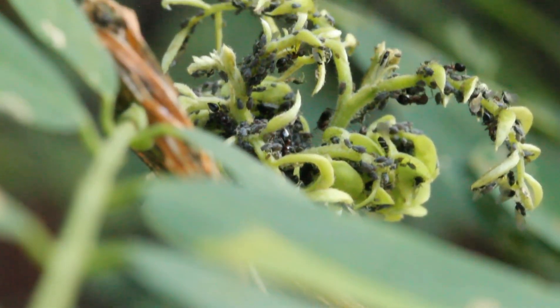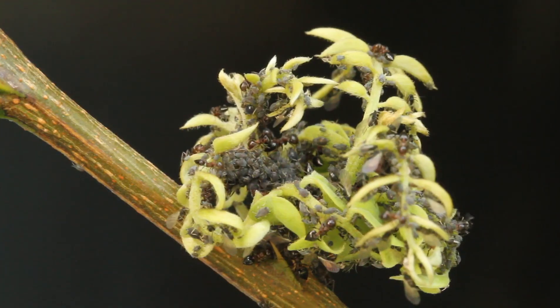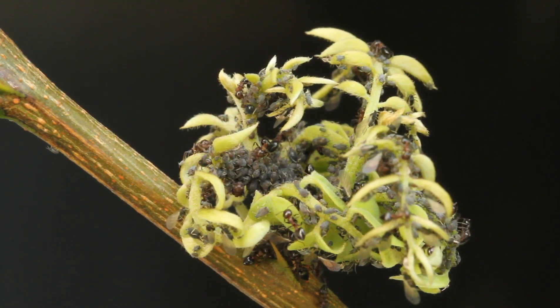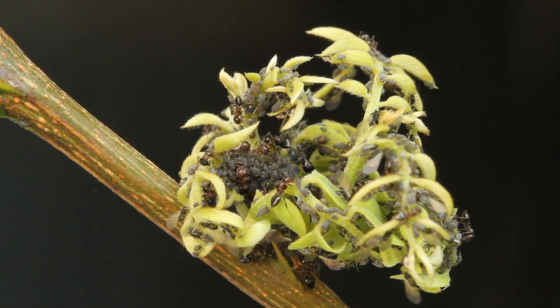If you look closely, you can find the most extraordinary things in your own backyard. Here we find ants and aphids. Aphids are known to be a garden pest, but they're anything but to these ants. These ants herd and use aphids as a food source.